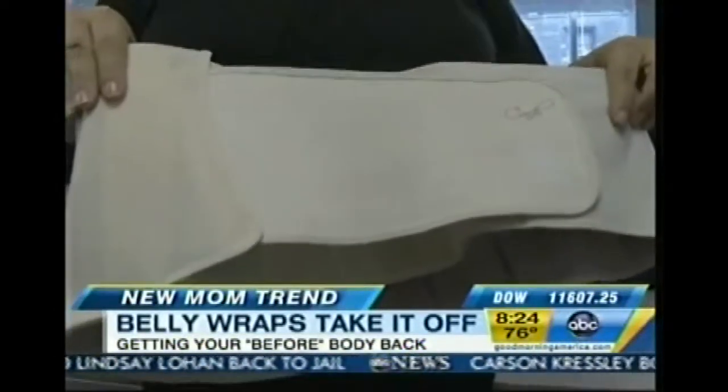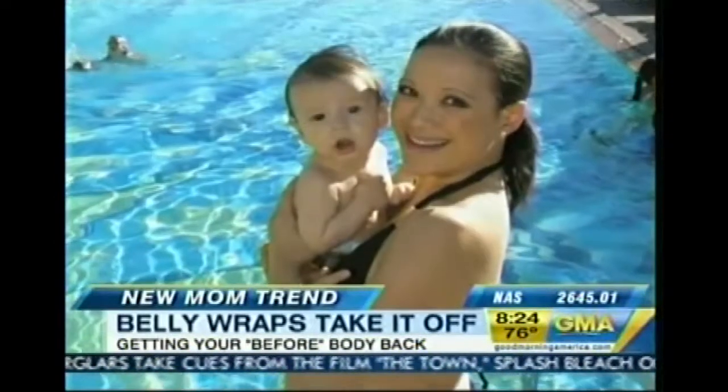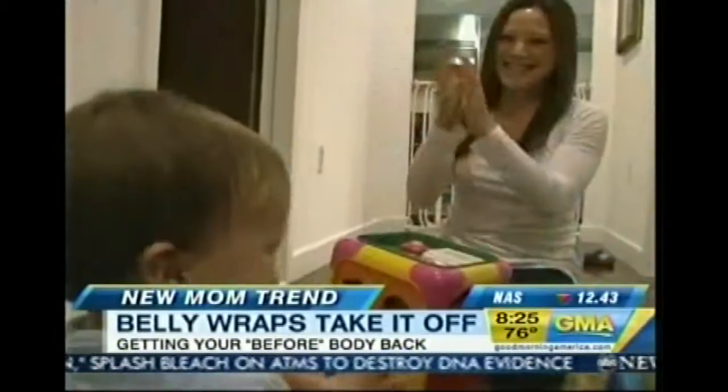The result of wearing the wrap, says Ann, was unbelievable. Within a month, you're back in your pre-pregnancy jeans, and you didn't have to do anything. It's not like it's a diet or exercise — you get to just enjoy being a mom. Hey, Jackson!